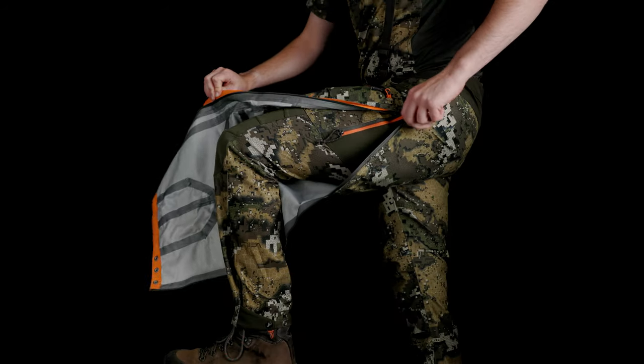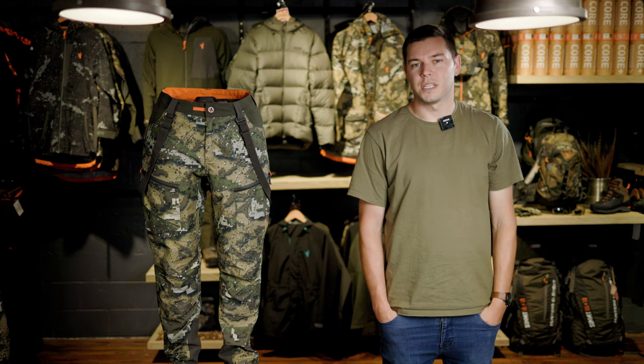These full length zips mean that you'll actually chuck them on because it only takes a couple of seconds to do it. This may seem like a small feature, but you'll find you use the pants a lot more because of it.